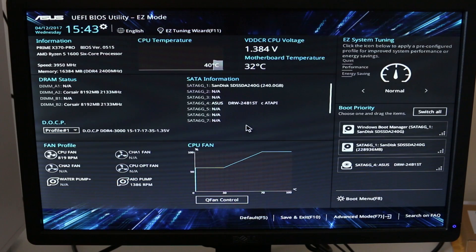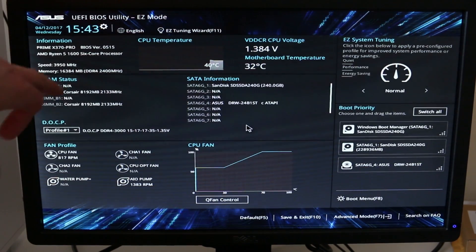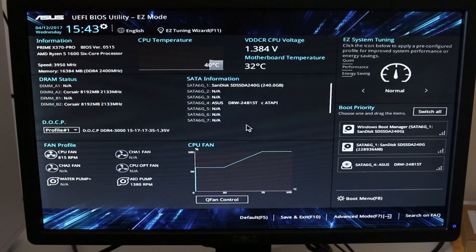I want to run through the back-end settings of how I have my Asus Prime X370 Pro motherboard set up for this particular processor. My RAM is currently only running at 2400MHz.